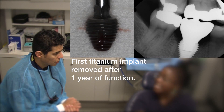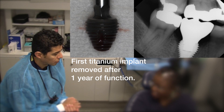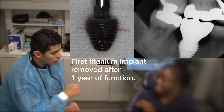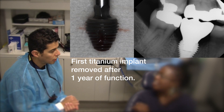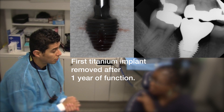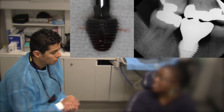Did he take an x-ray? Yes, he did. He took an x-ray and double-checked everything. He told you there was a lot of bone loss around it? He told me there was some bone loss and he didn't have any option but to take it out. And it was actually loose. Yes.